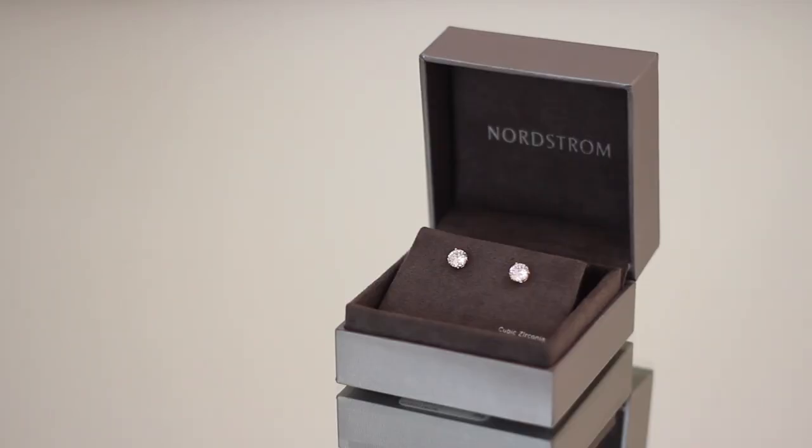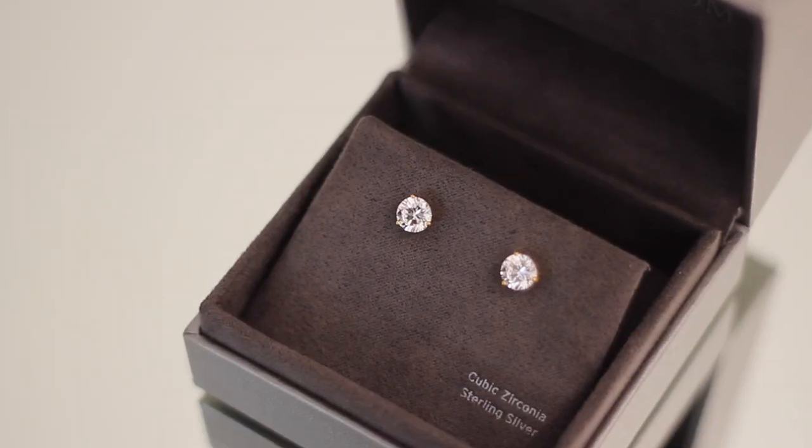Next I have some earrings from Nordstrom. They are sterling silver cubic zirconia studs with a gold plated base. My favorite type of earrings are really classic styles like these because they just go with everything and add that really subtle little touch of elegance. Very basic style — nothing groundbreaking, but I don't have this in my collection.